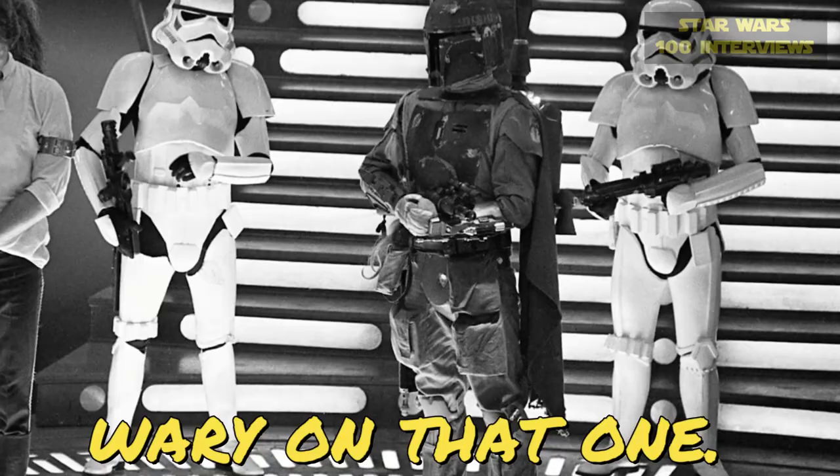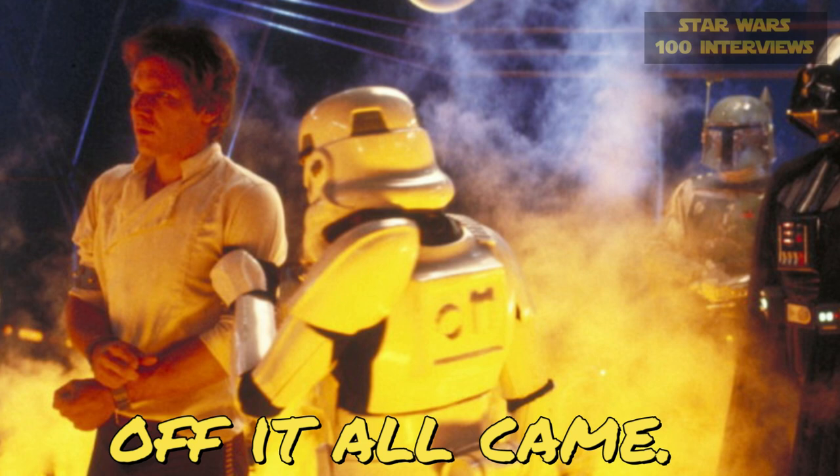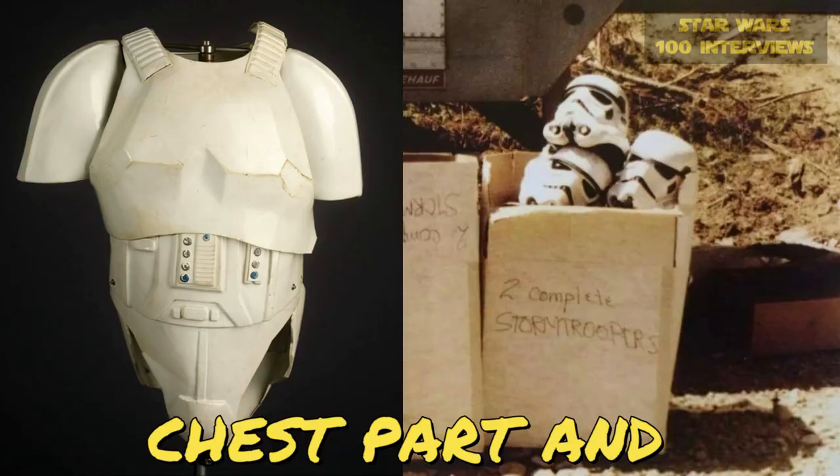And how long did they keep you under all that gear? Well, you took it off as soon as you could. Once the scene's done, off it all came. We used to get it off pretty quickly. Apart from the thigh parts, the chest part and the helmet — they came off so quickly.